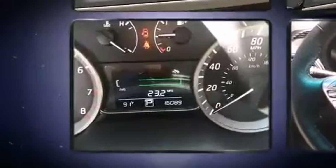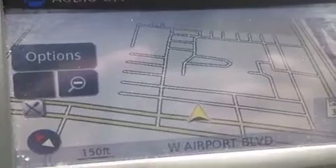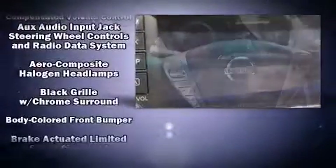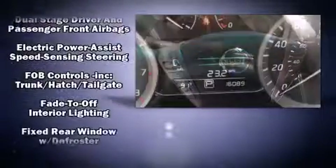It distinguishes itself from the competition with features such as a tachometer, a trip computer, and remote keyless entry. Nissan also prioritized safety and security by including dual front impact airbags, head curtain airbags, traction control, ignition disabling, and ABS brakes.